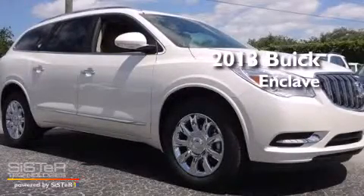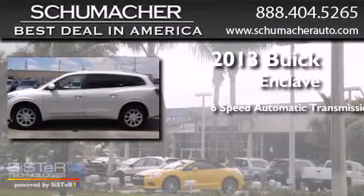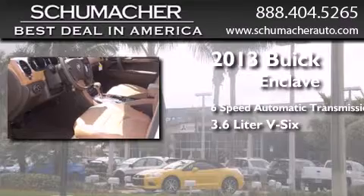This is a brand new 2013 Buick Enclave. This crossover has a 6-speed automatic transmission and a 3.6-liter V6.